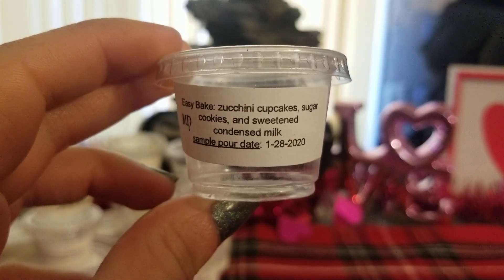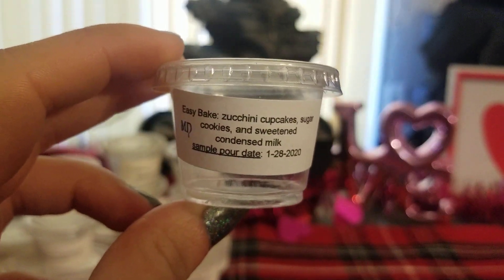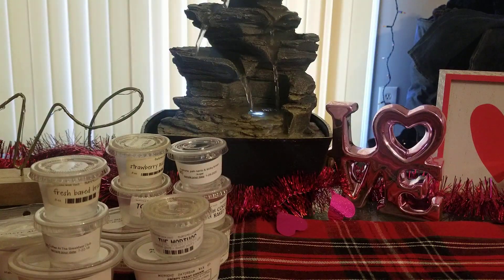Easy Bake — Zucchini Cupcake Sugar Cookies and Sweetened Condensed Milk. I melted this one today. It was freaking amazing. This is one of the strongest zucchini sugar cookie scents I've encountered. It reminds me a lot of Fake and Bake, and also the one from Sassy Girl Aroma, Downtown Bakery. That's what this smells like. It's amazing and I would absolutely get more.